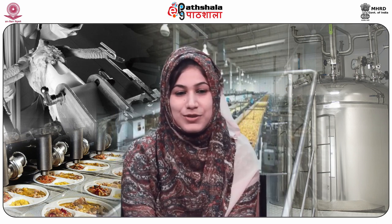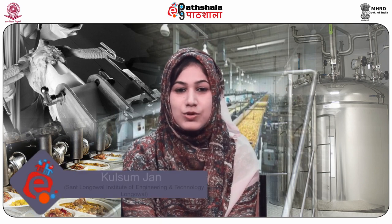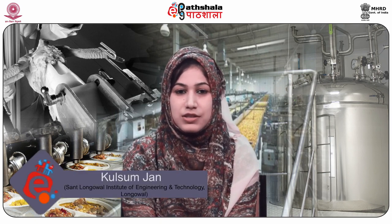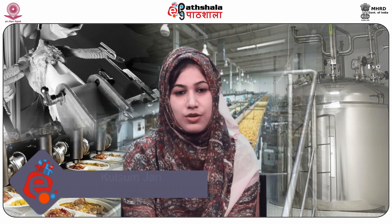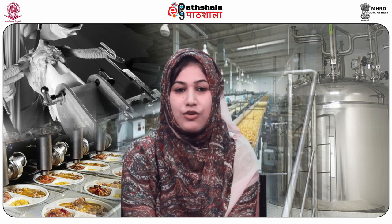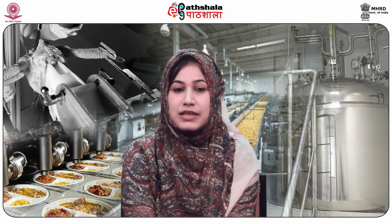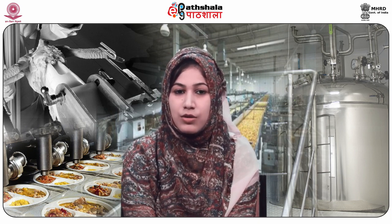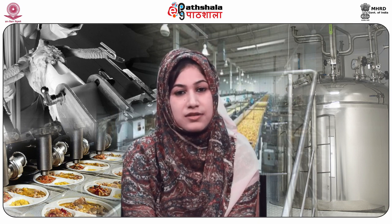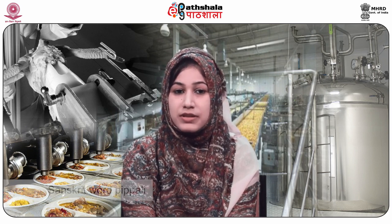Hello students, welcome to ePG Pathshala. I am Kulsum John from Sant Longowal Institute of Engineering and Technology. Today I am going to talk about Module Number 10 of Paper Number 10, Technology of Spices and Condiments. In this module we will learn about the processing of pepper. The word pepper originated from the Sanskrit word 'pepali' meaning berry.